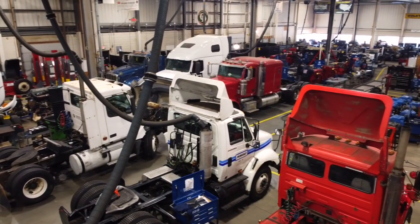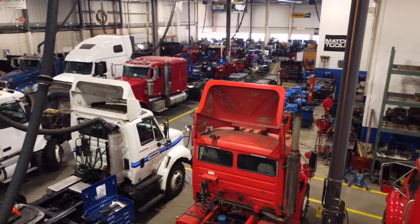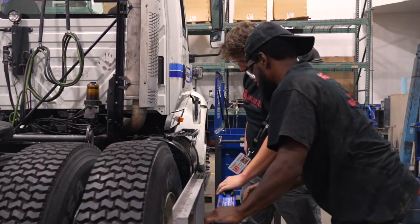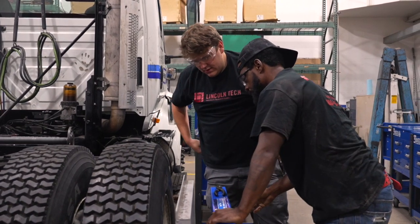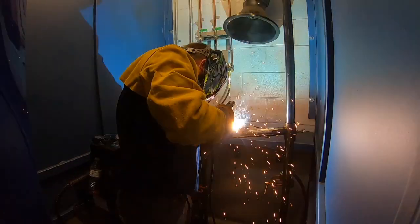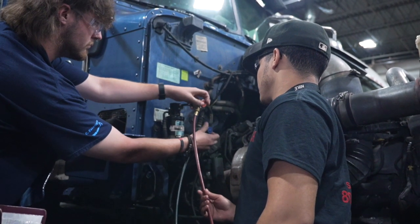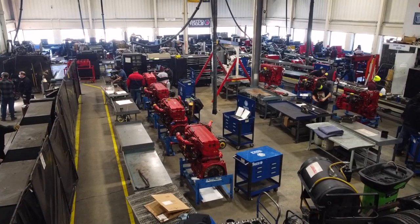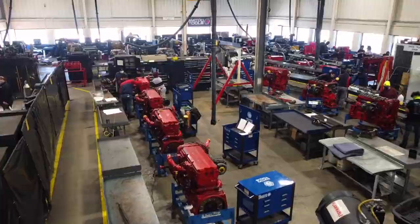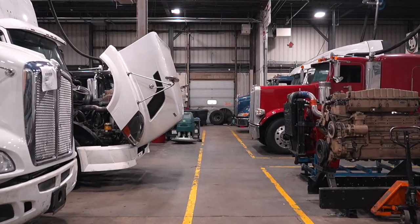For more than 75 years, Lincoln Tech schools across the country have been the first choice for students ready to work towards exciting, rewarding new careers. Hands-on industries such as diesel technology, heavy equipment, and welding are facing labor shortages that have employers always on the lookout for new talent. At Lincoln Tech's South Plainfield, New Jersey campus, you can choose from career training programs in all three of these in-demand fields.